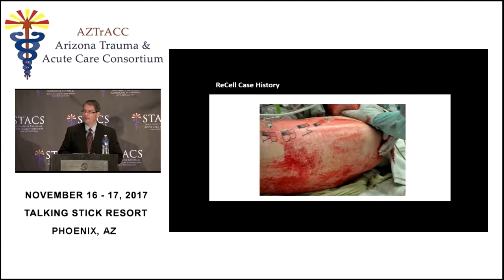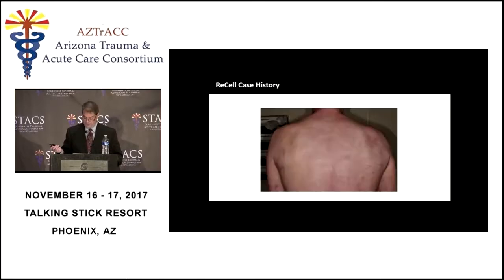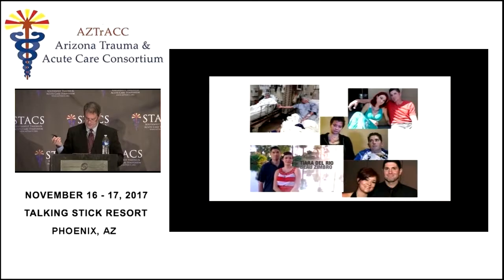The young man had deep partial thickness burns of his back. After two-to-one grafting with ReCell, the outcome was excellent — this is what two-to-one mesh grafts are supposed to look like, and it looked quite different from typical mesh graft results. His donor sites also showed good outcomes. These case examples demonstrate really impressive results with the ReCell technology.